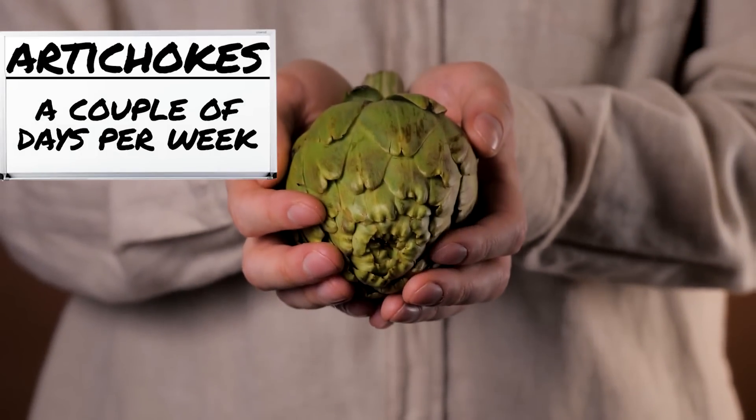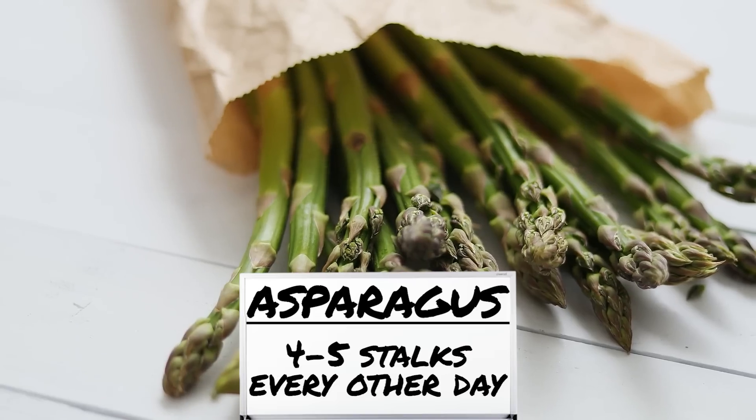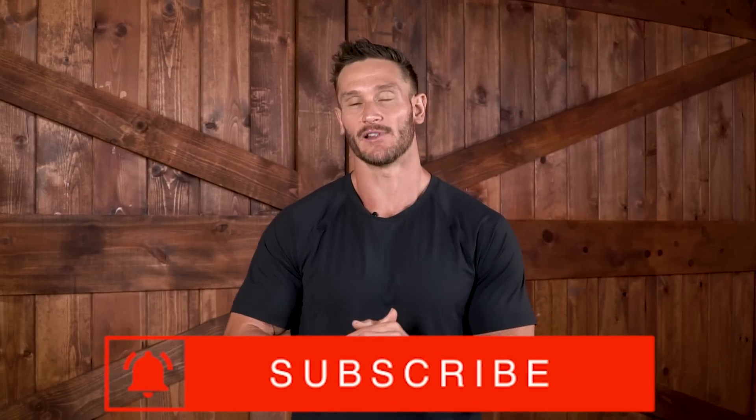To recap: artichokes maybe a couple days per week — one artichoke can last you a week, you don't need one every day. Asparagus you could have every day or every other day, maybe four or five stalks. Spinach: take two or three cups raw and cook it down with a little vinegar to also get the glycemic control benefit; have it alongside carbohydrates to slow absorption. Tomatoes: one tomato every other day, a good organic vine-ripe tomato. Red bell peppers: a quarter of one on a salad a couple days per week is sufficient — you don't need much. Keep it locked in here on the channel.